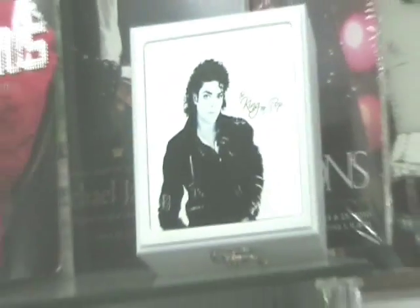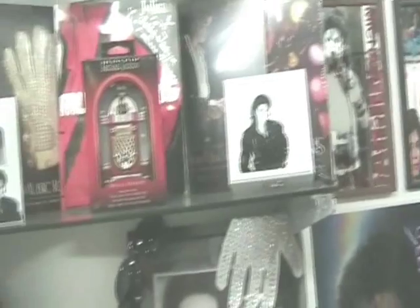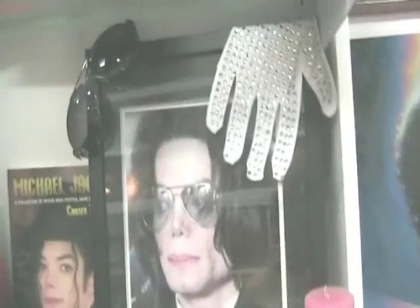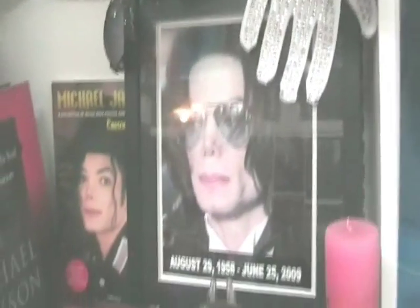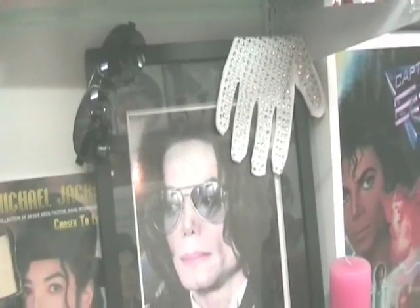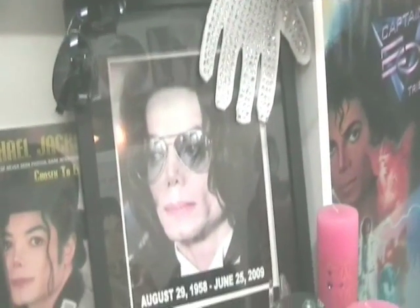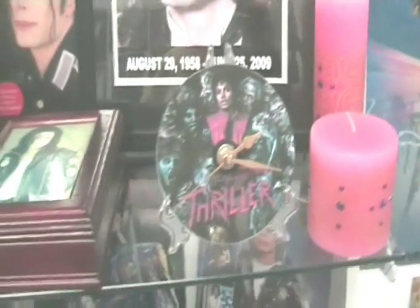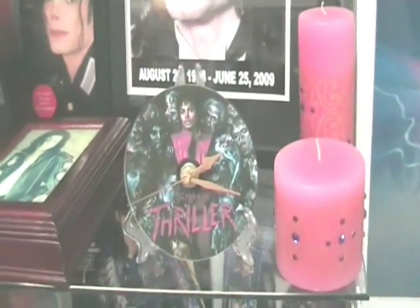This gorgeous little musical ornament from my friend Shelly in Boston, and other beautiful pieces from my youngest daughter. And for you, Michael, there has to be a special place, a special picture — and this is it — with his glasses, his glove, to remember you, and candles, and a Thriller clock.